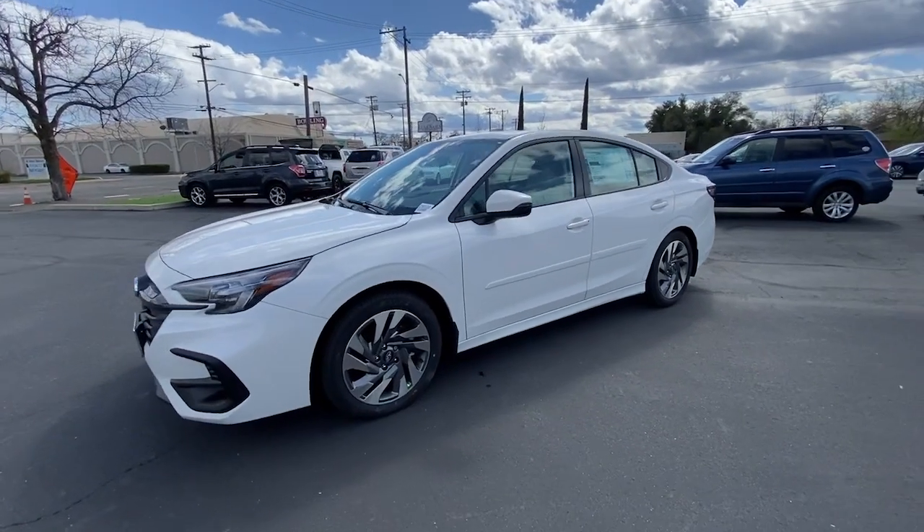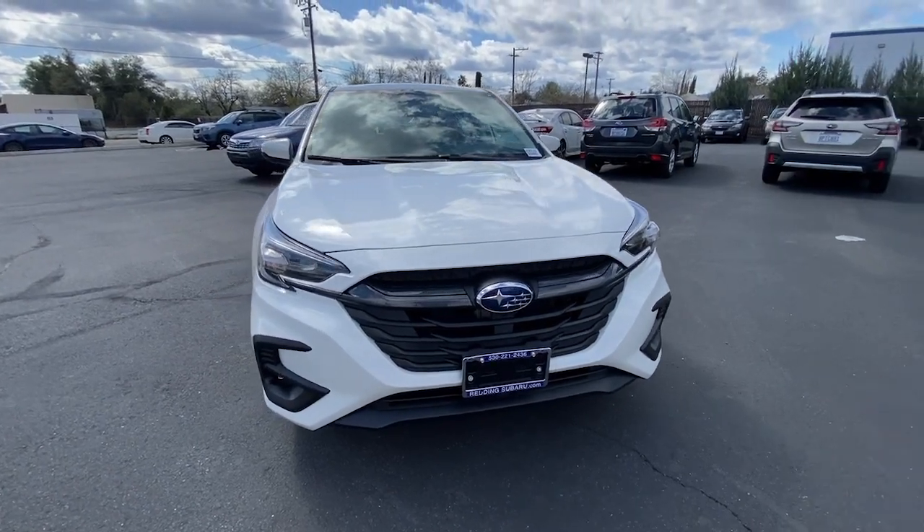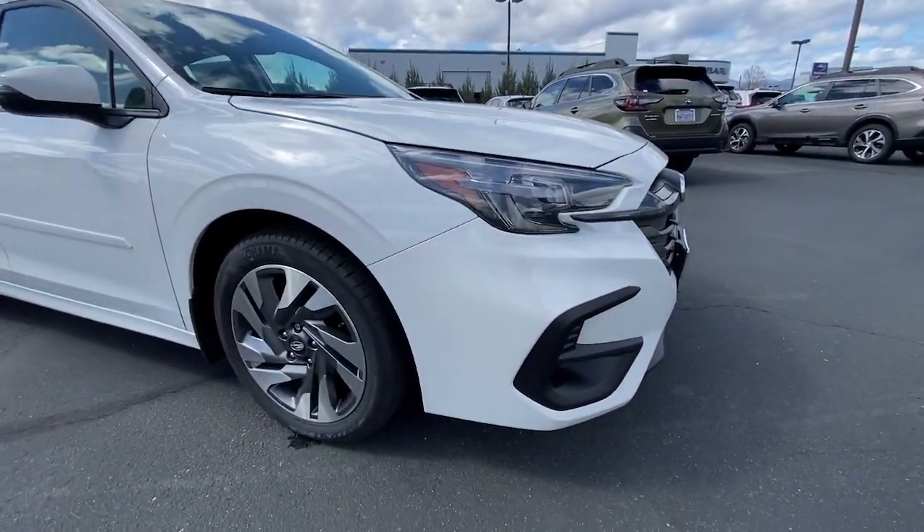Feel calm, comfortable, and confident in this well-built Legacy. Treat yourself to a test drive today. Our staff will toss you the keys and give you an outstanding customer experience.